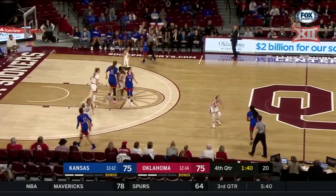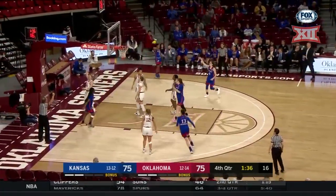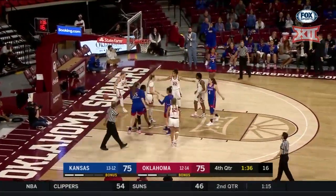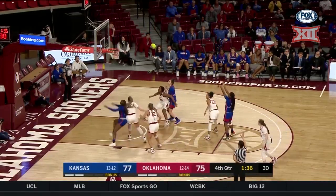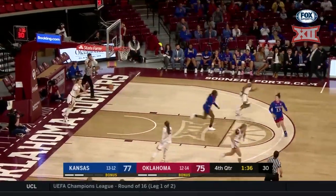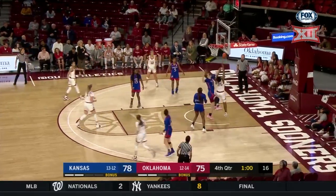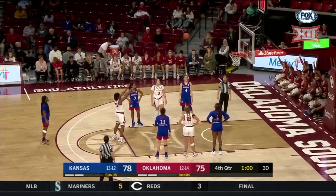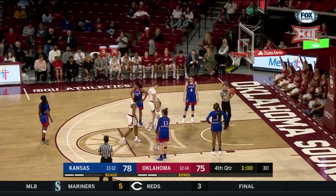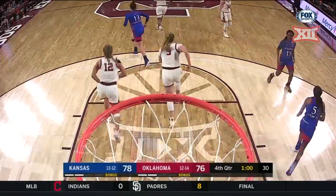141 remaining. Franklin on the drive, gets the bucket and she's headed to the line. Three-point lead for Kansas with that three-point play. Gets it to Simpson, nice feet to Williams who draws the foul on Helgren. Two for Williams here — gets the first one, two for two, back to one.